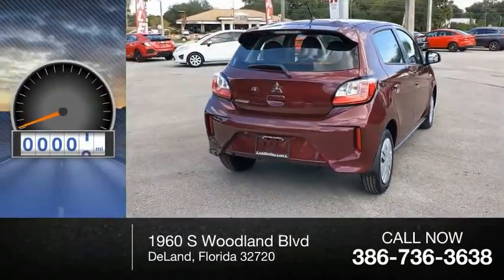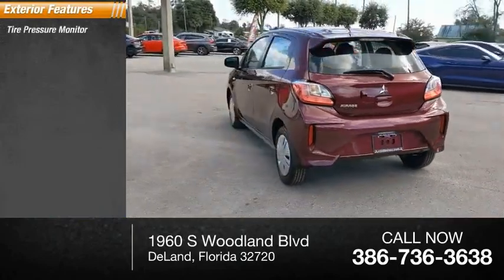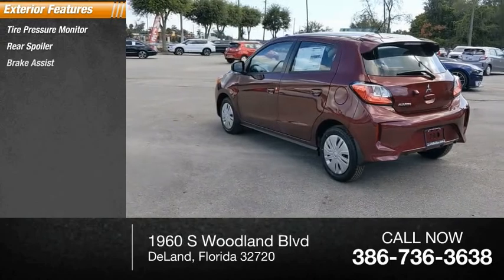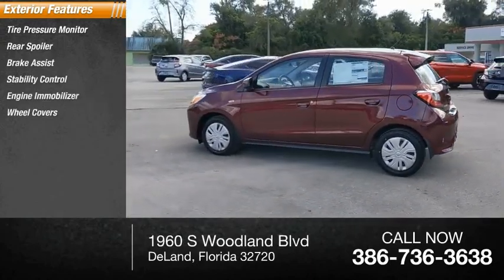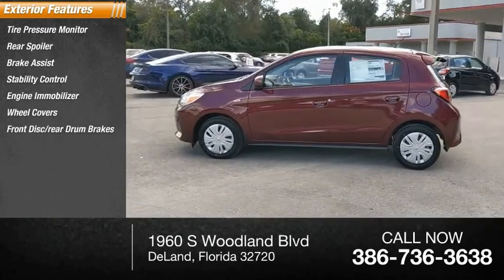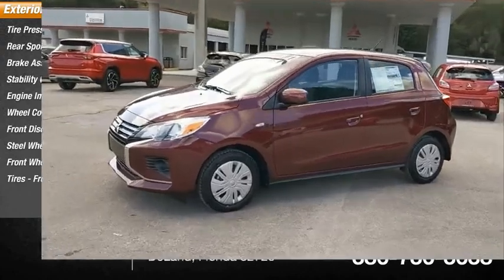This vehicle has less than 100 miles. Here are some of this vehicle's great options: tire pressure monitor, rear spoiler, brake assist, stability control, engine immobilizer, wheel covers, front disc, rear drum brakes, steel wheels, FWD, tires, front all season.